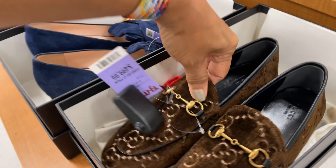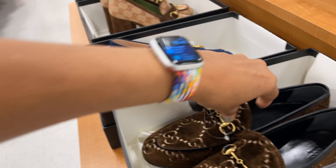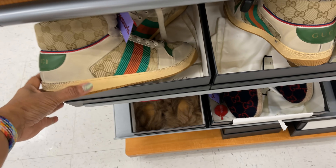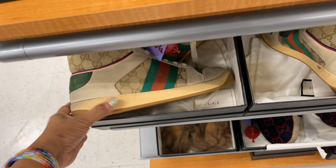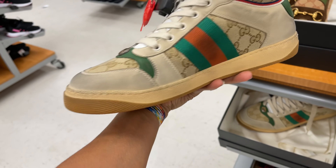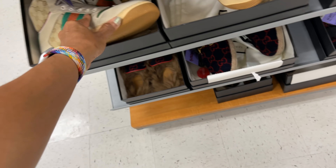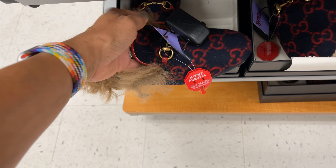Five hundred dollar Gucci loafers. Gucci sneakers — these are five hundred dollars. They are the distressed look. They still have some other slides for five hundred dollars.